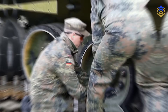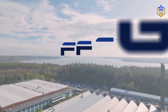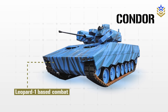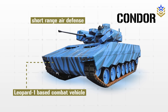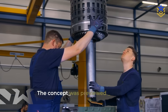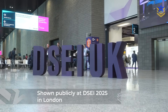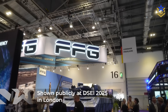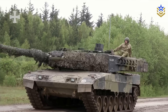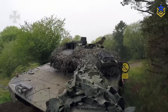Germany is testing a new idea for old steel. German armored vehicle manufacturer FFG has rolled out Condor, a Leopard 1-based combat vehicle that blends short-range air defense with direct fire support in one package. The concept was previewed in late August this year and then shown publicly at DSEI 2025 in London, where FFG pitched it as a fast, affordable way for Leopard 1 operators to add counter-drone and fire support capacity without buying a clean-sheet platform.